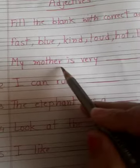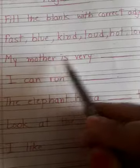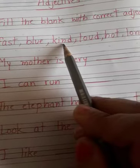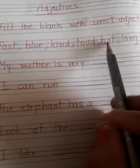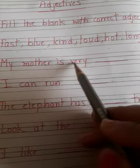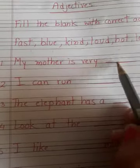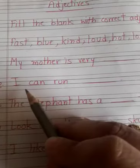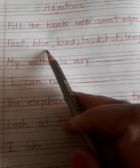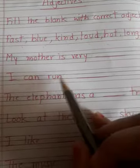Number one: my mother is very dash. Let's check each word — my mother is very fast? Blue? Kind? Yes — my mother is very kind. Kind means who is very helpful, so here we write 'kind'. Next: I can run — fast? Yes, fast. I can run fast.